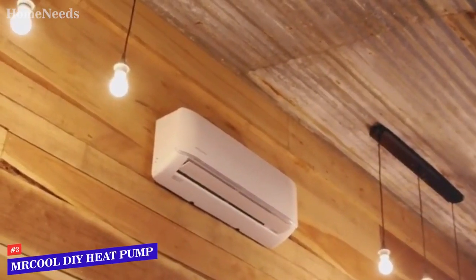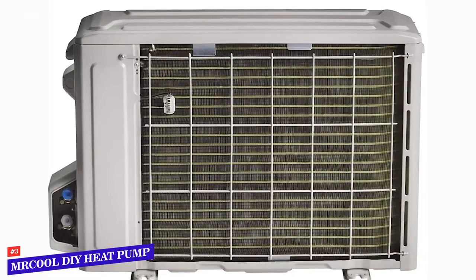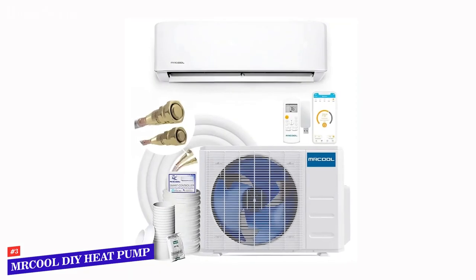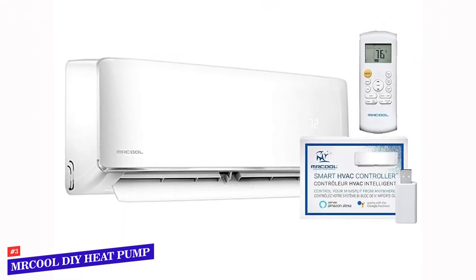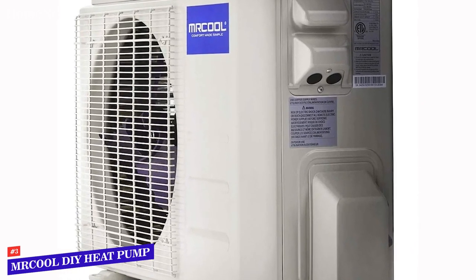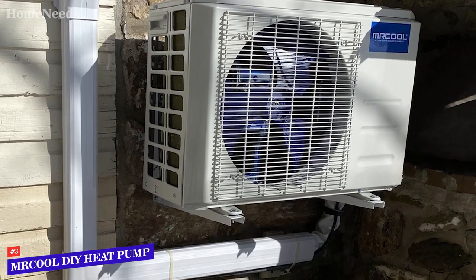Number 3: Mr. Cool DIY Ductless Heat Pump Split System. For homeowners who tend to like to do things on their own, the Mr. Cool DIY Ductless Heat Pump Split System is strongly appealing for one specific reason — you may be able to install it yourself. With most other options on the market, it will be necessary to hire an HVAC professional to do the work. There is some flexibility to the installation process thanks to the ample 25-foot line set that is included, meaning you'll be able to pick the ideal spot in your home for the indoor unit and the right spot outdoors for the outdoor unit. Many other mini-splits include line sets around the 15-foot mark, so give the Mr. Cool unit special consideration if you need that added flexibility.